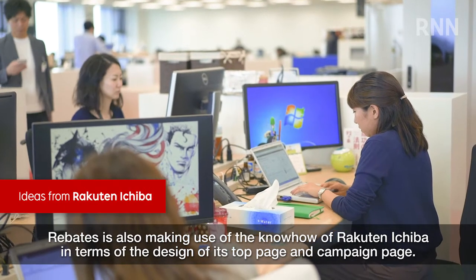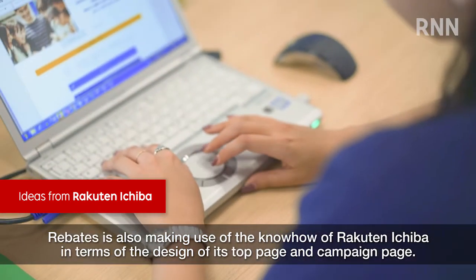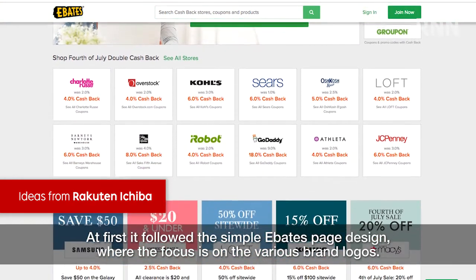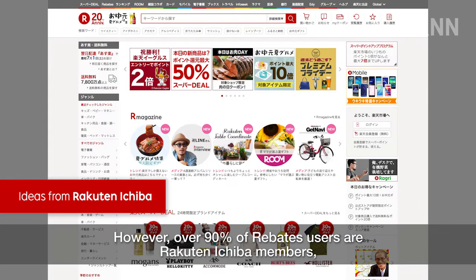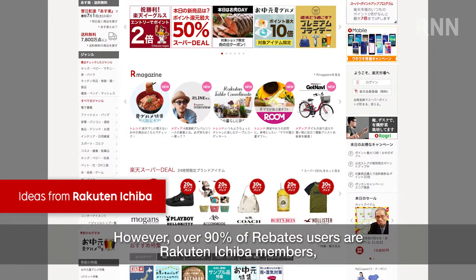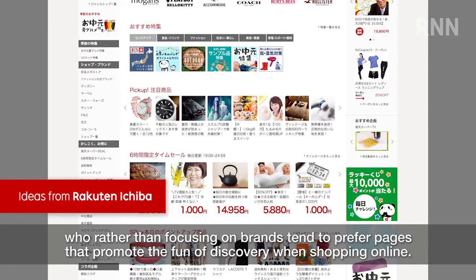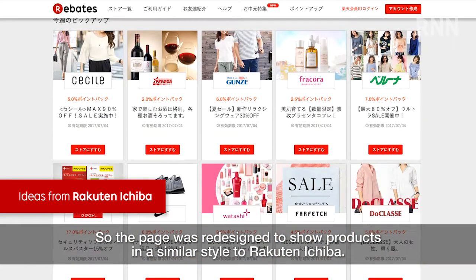Rebates is also making use of the know-how of Rakuten Ichiba in terms of the design of its top page and campaign page. At first, it followed the simple Ebates page design where the focus is on the various brand logos. However, over 90% of Rebates users are Rakuten Ichiba members, who tend to prefer pages that promote the fun of discovery when shopping online. So the page was redesigned to show products in a similar style to Rakuten Ichiba.